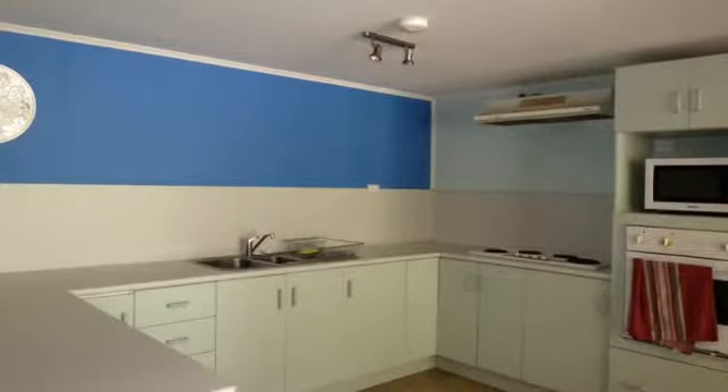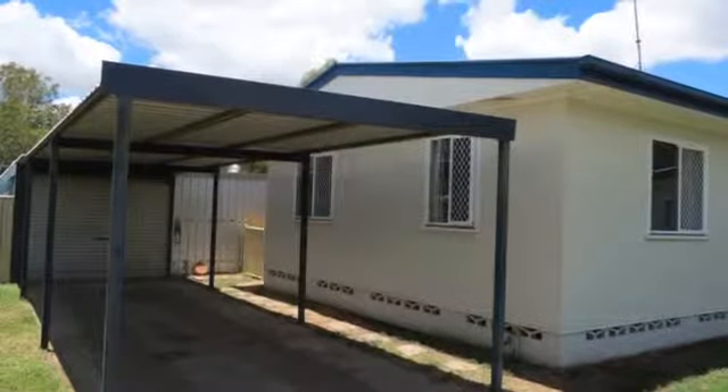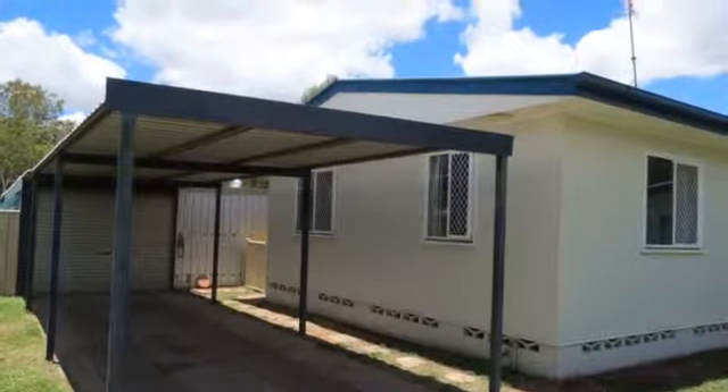A 2.8 kilowatt solar system has also been recently installed which will help minimise the electricity bills. This property certainly has some great features. Give me a call and arrange your inspection.